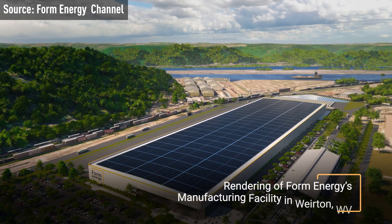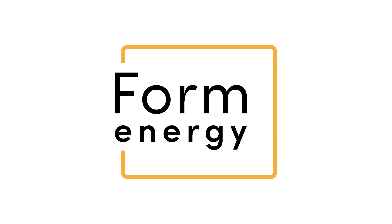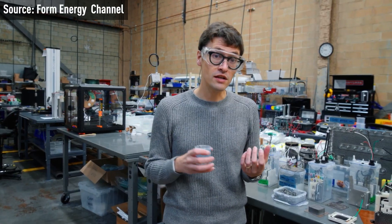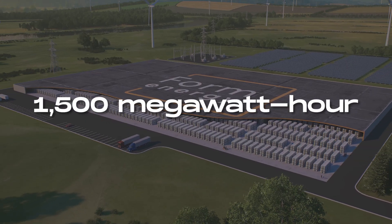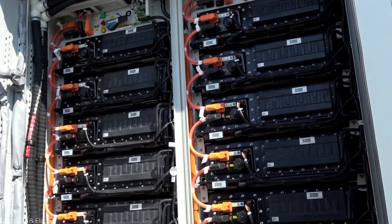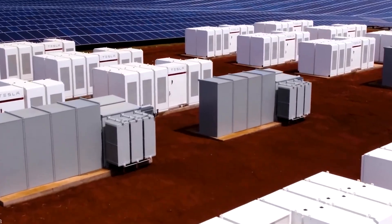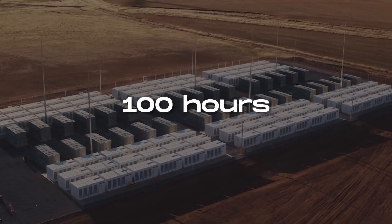A US power company is spearheading the construction of this massive Iron Air Battery, which is an intriguing and significant development. Form Energy, an American energy storage company, recently announced its plan to build a 1500 MWh Iron Air battery system in Georgia. The battery will be the largest of its kind and is expected to store electricity for up to 100 hours at costs comparable to traditional power plants.